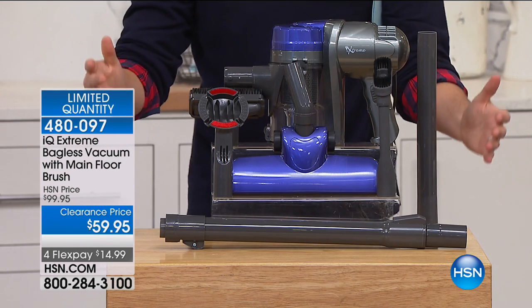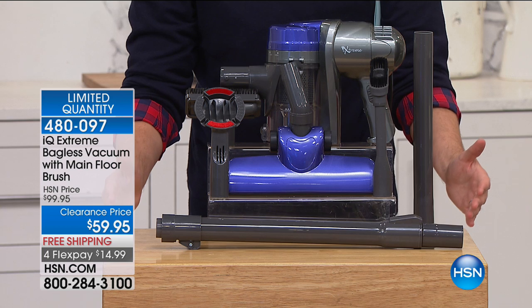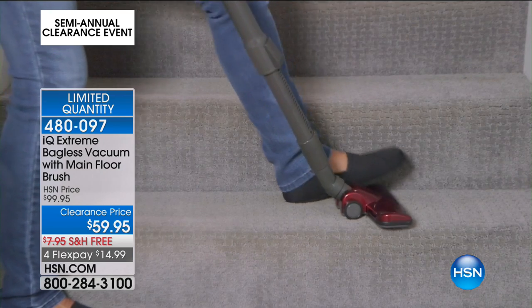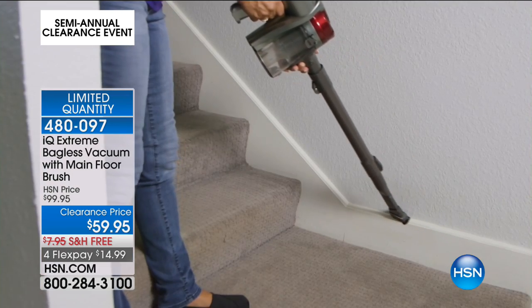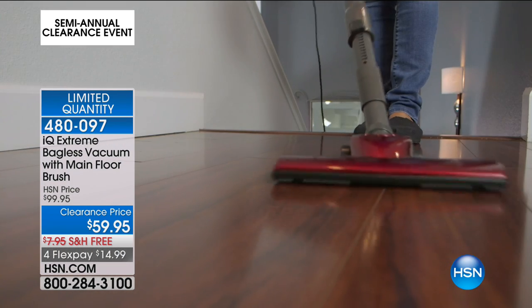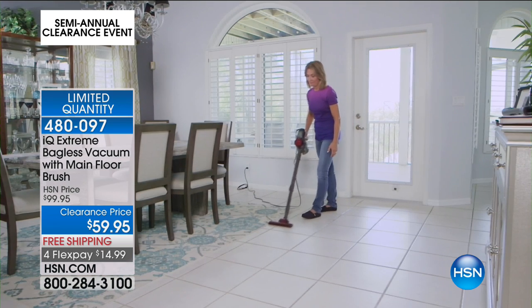This is gonna be fun. We have our IQ Xtreme bagless vacuum. It launched to huge fanfare, incorporating the same technology as some of those other big brands that cost $400. We are on clearance for $59.95 with free shipping and FlexPay. You can choose blue or you can choose red.